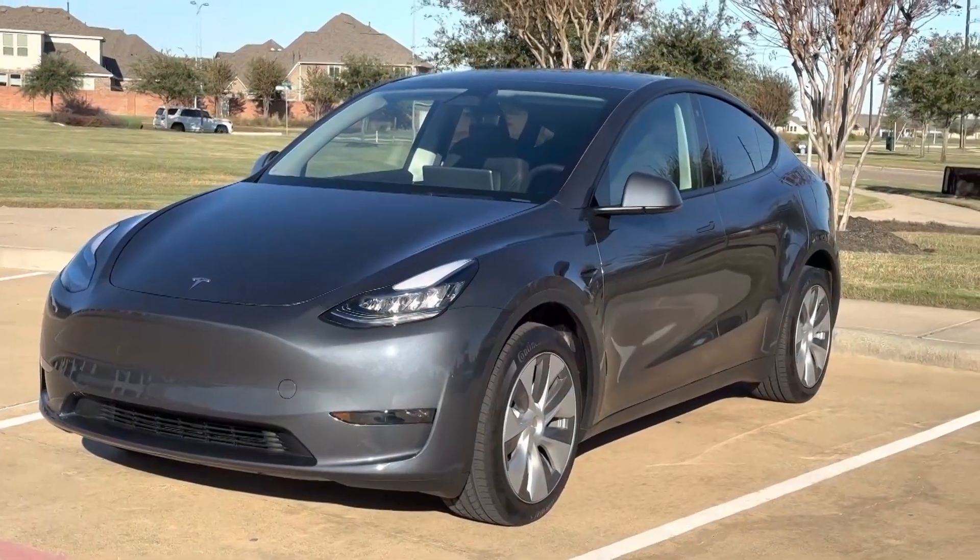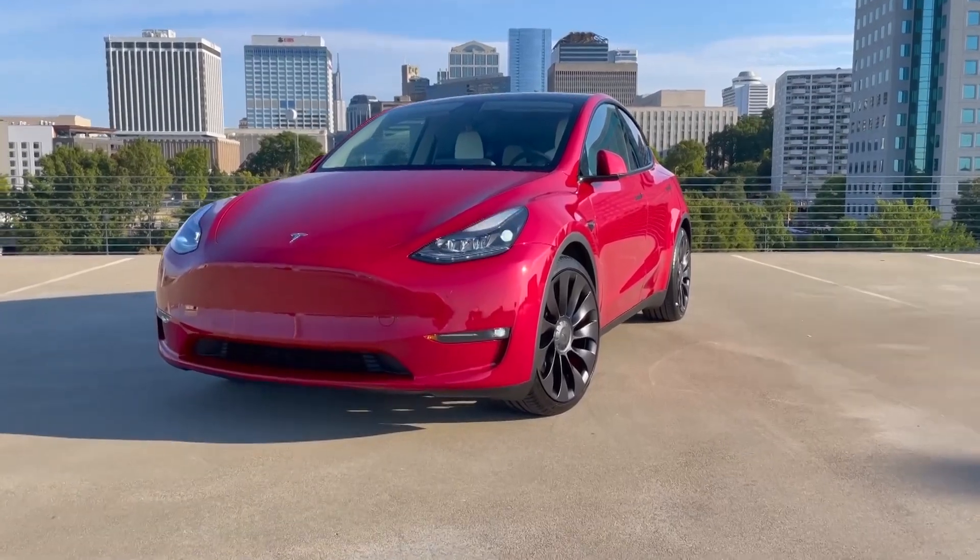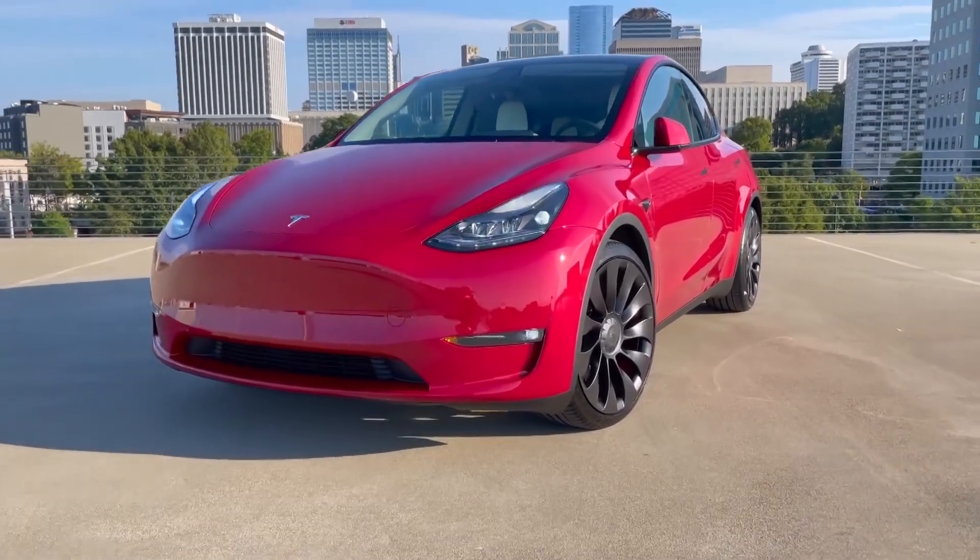In this video, we will look at 10 reasons you should buy the 2023 Tesla Model Y. Let's get to it.